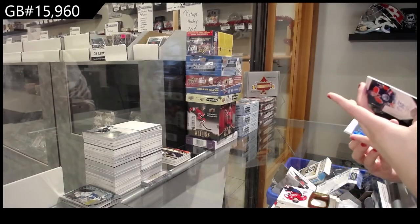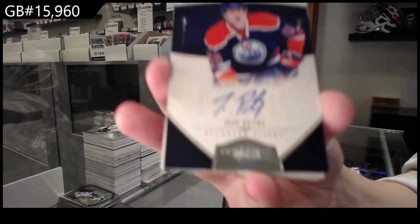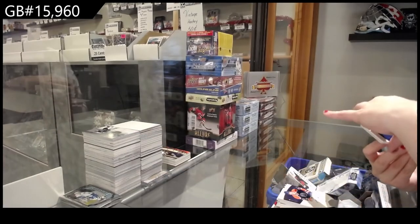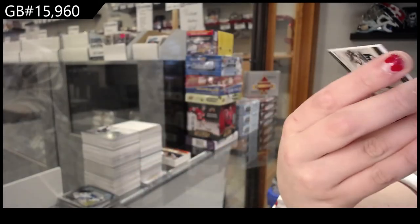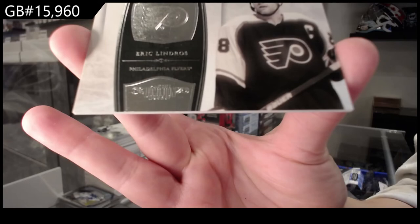Rookie auto for Ed Morrow, numbered 199, and Jeff Petry. We've got a prime jersey for Buffalo, numbered 225, of Ryan Miller. And a base, numbered 299 for Philadelphia, Eric Lindros.